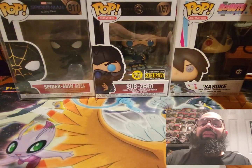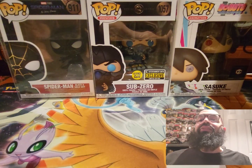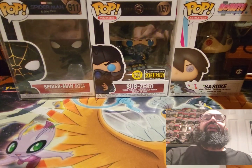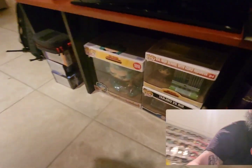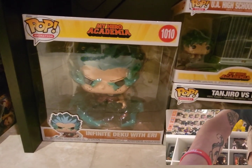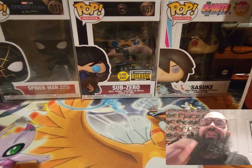That's what we got for our haul this time. I think we got quite a bit — it is Friday, so it is what it is. I really like this Deku and it goes very well with the jumbo one that I have right here. So we have both jumbo and little. We also got a couple more but I'll post that in another video.